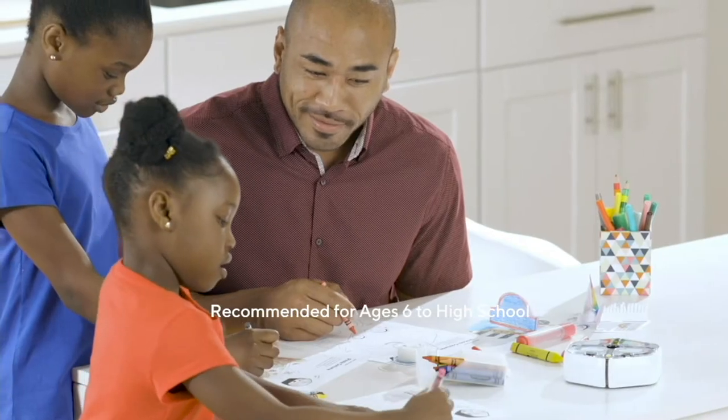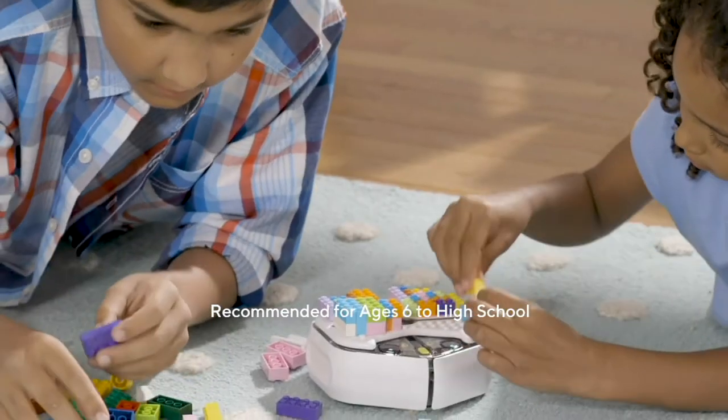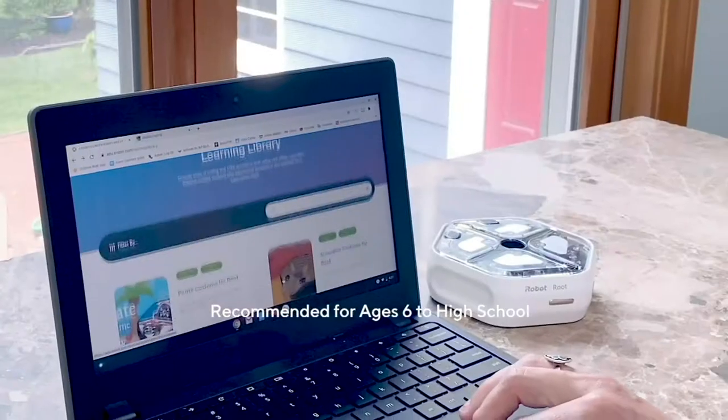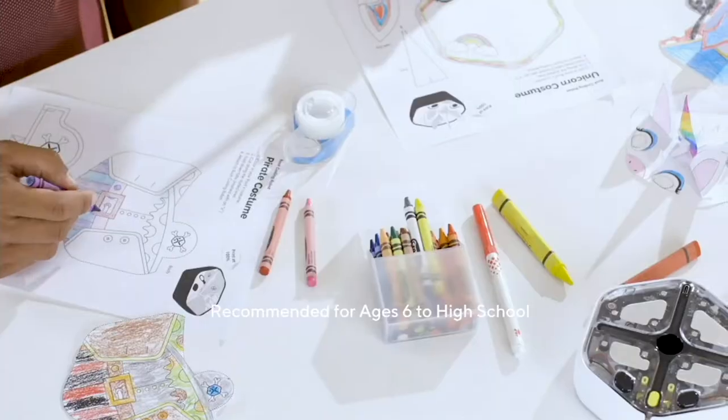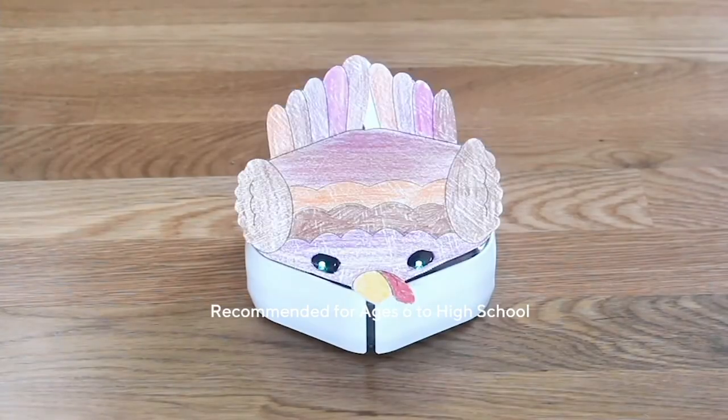The Root Coding Robot is designed to inspire all types of learners, from builders to artists and everyone in between, with a whole library filled with activities to try together and accessories to expand your adventures.